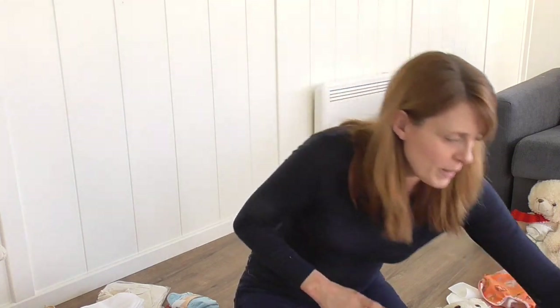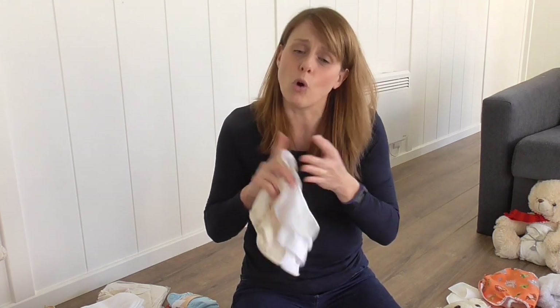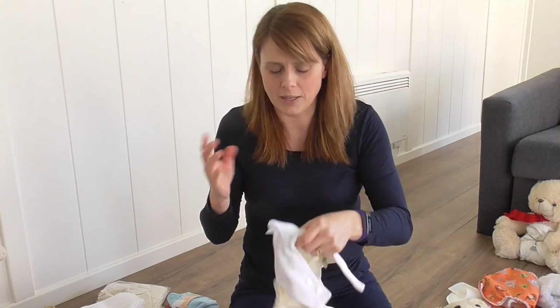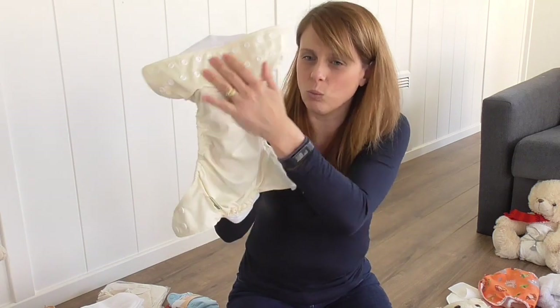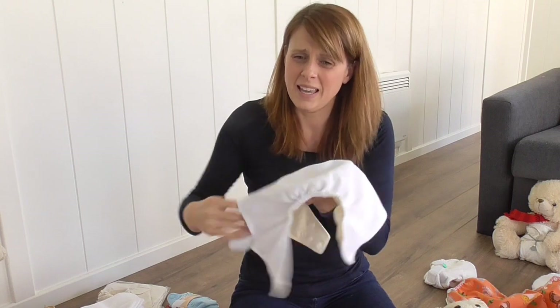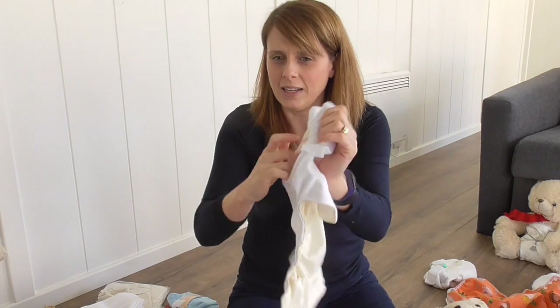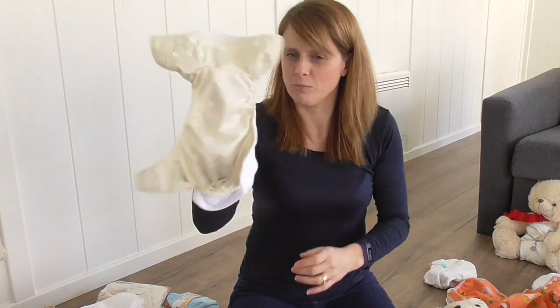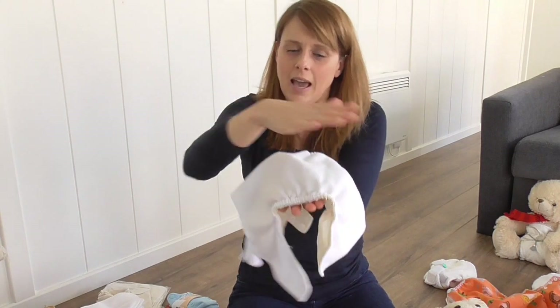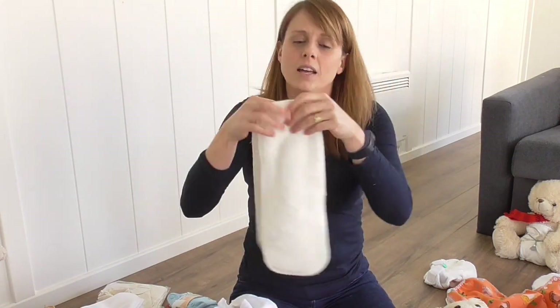Next, pocket nappies. The first one I picked is a Little Lamb one-size. Other key ones are Charlie Banana, Baba+Boo, or Malovia. In the end, all pocket nappies do the same thing. The outside bit is the waterproof cover, same job as the Motherease cover. Inside, it's fleece-lined all the way around and it has a little opening — which is the pocket. The fleece liner is the bit that goes next to baby's skin. The absorbency — the inserts — are entirely separate and not attached to the nappy.